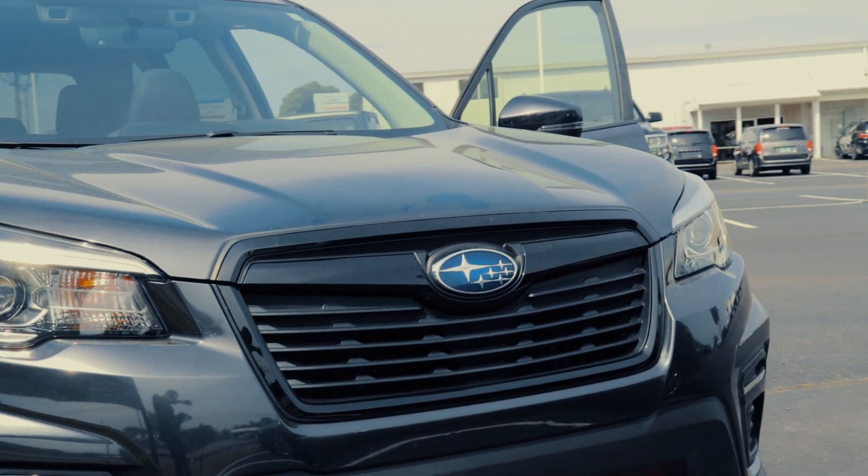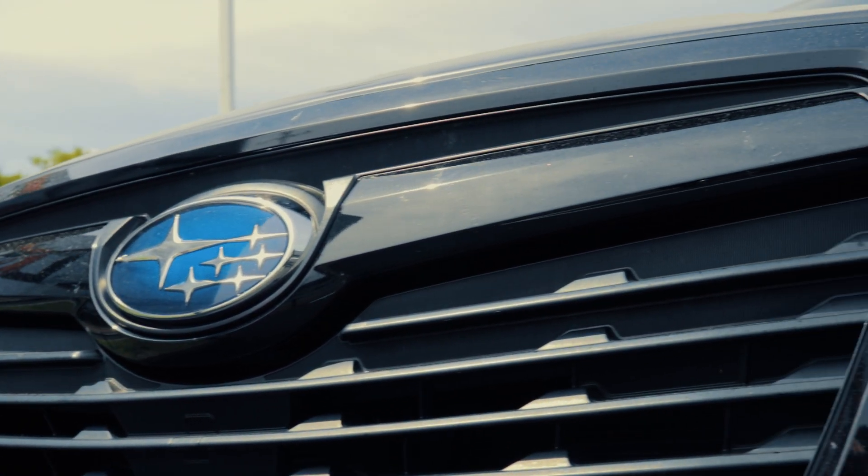And when it comes to saving on gas, this beauty will get you 26 to 33 miles per gallon.